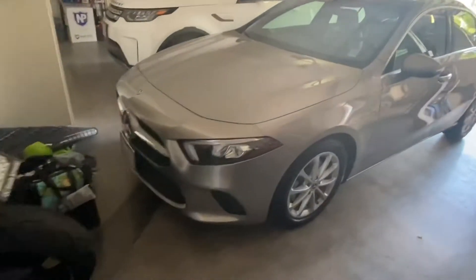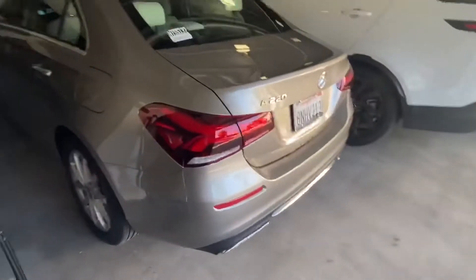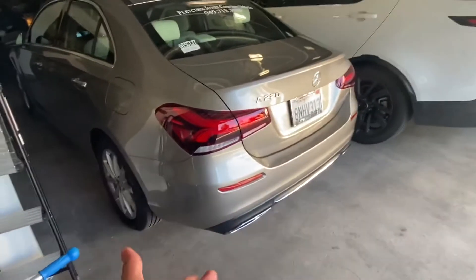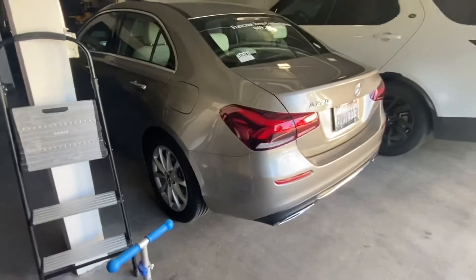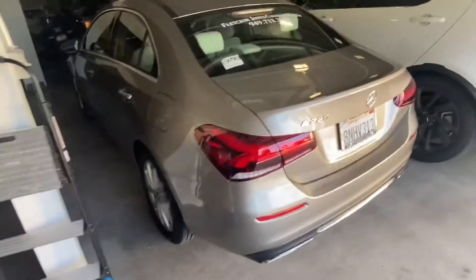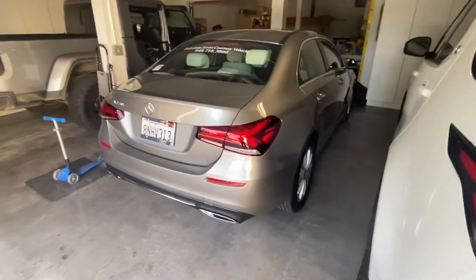Hey guys, welcome to the channel. I wanted to give you a quick walk around and maybe a review, depending on how long this video is — you probably know if I got around to it or not — of this A220. This is a 2020 model of the A220. I've got this as a loaner car from the good folks over at Fletcher Jones. I won't tell you what it's a loaner for just yet because you haven't seen the other car.